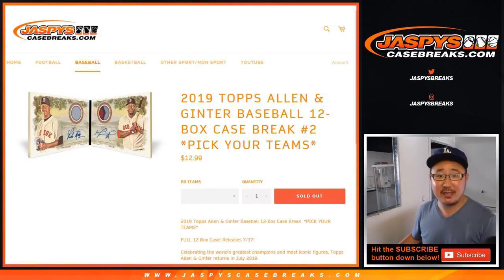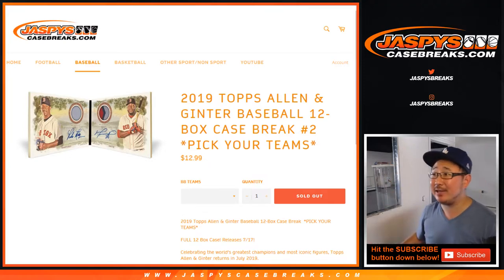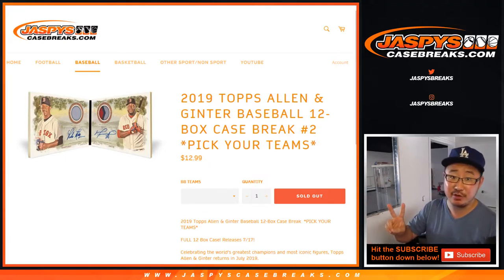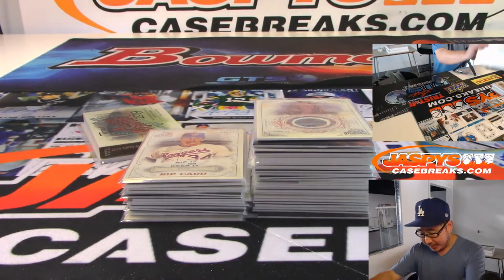Hi everyone, Joe for JaspiesCaseBreaks.com with a recap video for 2019 Topps Allen and Ginter Baseball 12-box Pick Your Team 2 from JaspiesCaseBreaks.com. Brand new release and a really nice break as well.